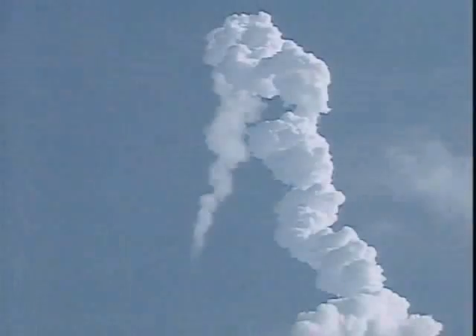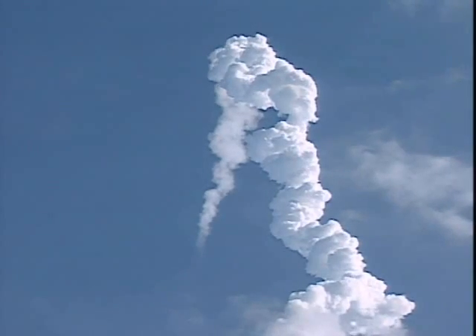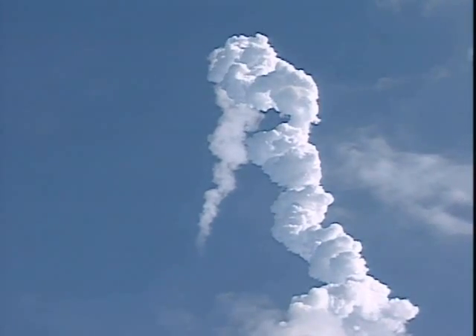Guidance now converging. Columbia's on-board computers commanding the main engine nozzles to gently swivel, aiming the shuttle for a precise target in space for main engine cutoff. Columbia now 43 miles downrange, 35 miles in altitude, traveling 3,200 miles an hour. The propulsion officer in mission control reporting that the orbital maneuvering system engines have ignited, providing Columbia with a boost uphill for the next 90 seconds.